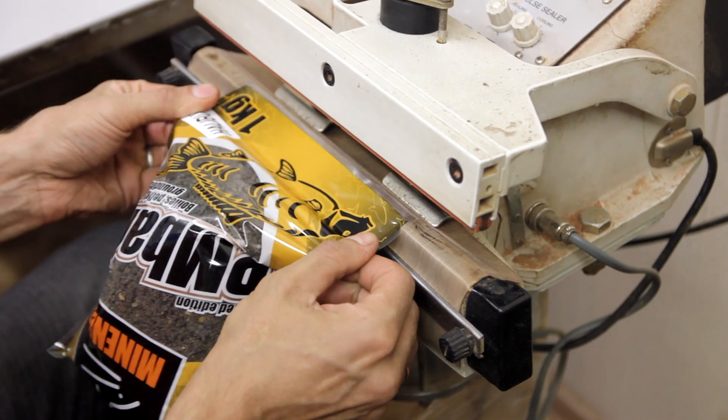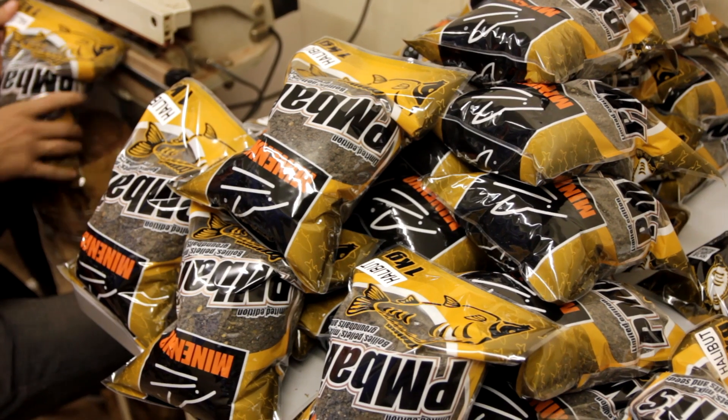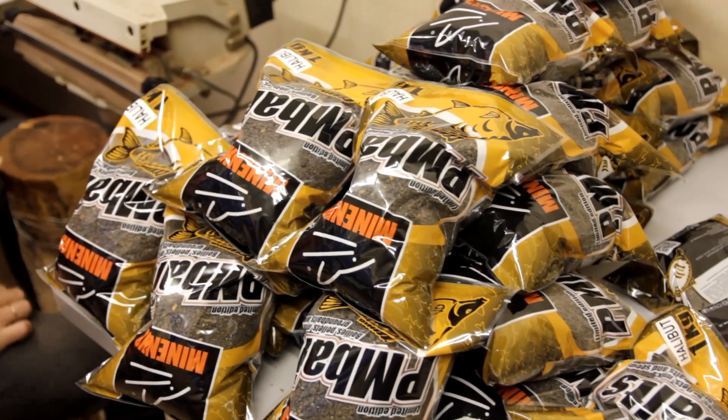Вот, собственно, такой не особо хитрый процесс производства прикормок. Теперь вы это все видели сами. Будем стремиться, конечно, к фабрикам, заводам и пароходам. Но уже чем-то мы отличаемся от того цеха, которого мы начинали.